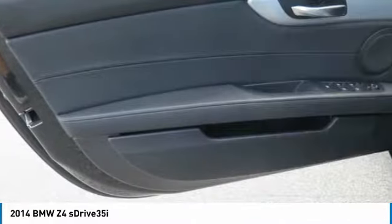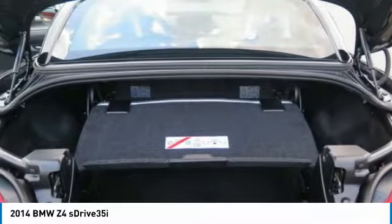HomeLink garage door opener, aluminum wheels, cruise control, and AM-FM stereo radio.